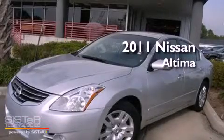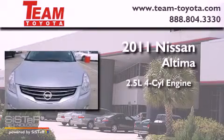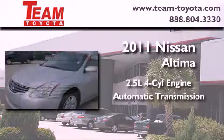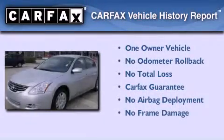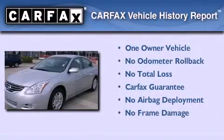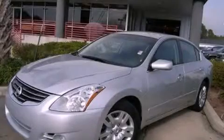This is a 2011 Nissan Altima. It has a 2.5 liter four-cylinder engine and an automatic transmission. This Nissan has had only one owner and it qualifies for the Carfax buyback guarantee. Please call us today for more information on this great vehicle.